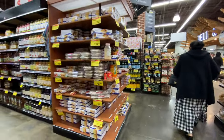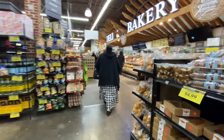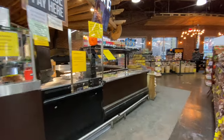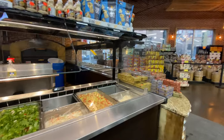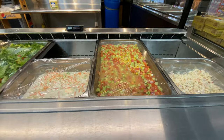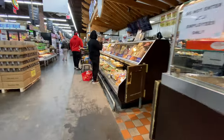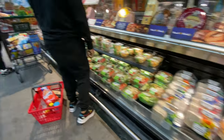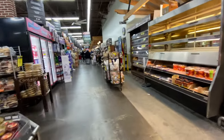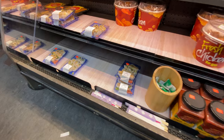This is a pretty huge market. They don't have any hot food at the cafe right now — probably because it's the weekend. But wow, look at those salads, and they've got sushi too. Come and get it!